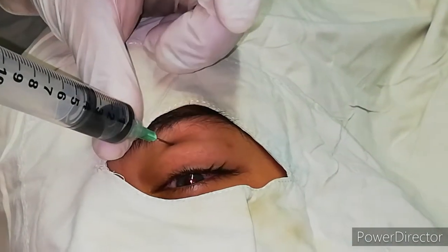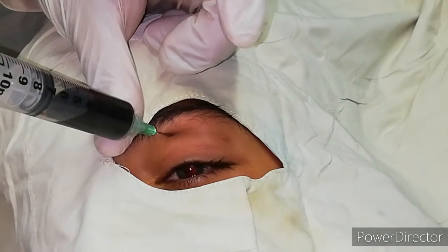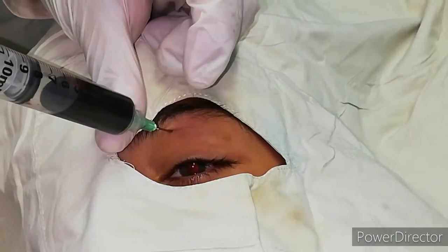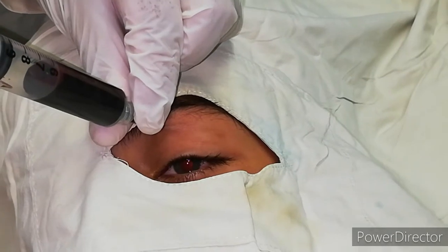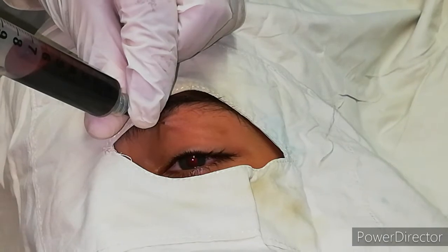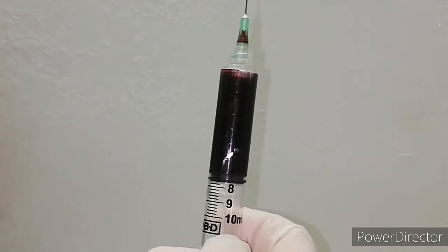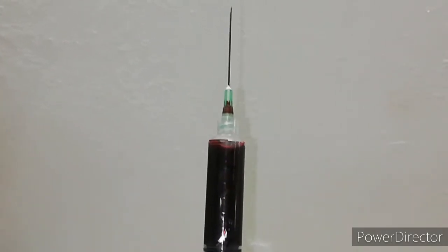Oh, see — it's blood, coming out. Oh, it's too much. Oh my God! Almost 6 ml... it's 7 — almost 7 ml of blood hiding in the orbital space.